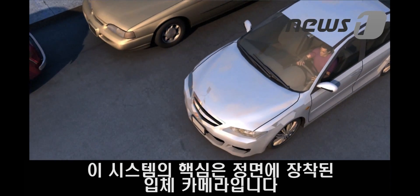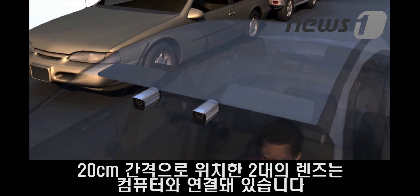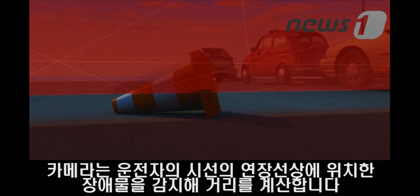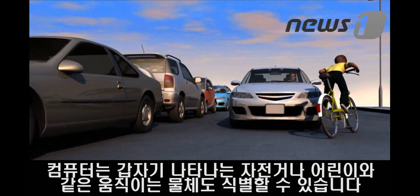At the heart of the system is the car's stereo camera found at the front. Its two lenses, placed about 20cm apart, are linked up to an onboard computer. With a driver's line of vision, the camera scans the road ahead for obstacles and calculates distances. The computer can recognise moving objects like a bike pulling out or a child running into the road.